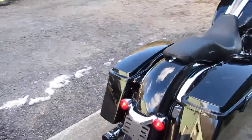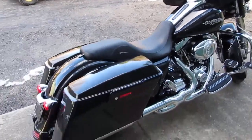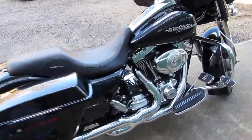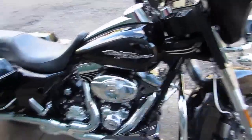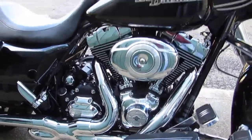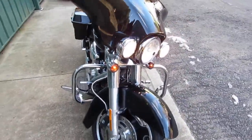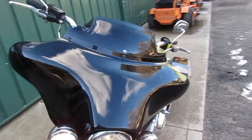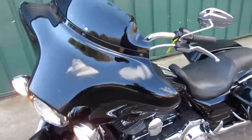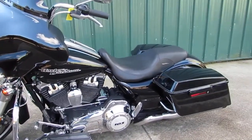If you'd like to see this bike, come on down to Superfly Motorsports. We're at 838 North Main Street, Thomaston, Connecticut, 06787. Our phone number is 860-283-4100. You can check us out online at SuperflyMotorsports.com. We do offer free layaway and financing. If you have any questions, feel free to give us a call.